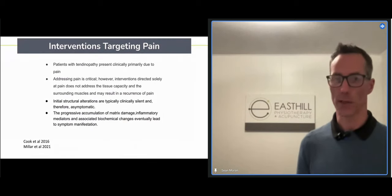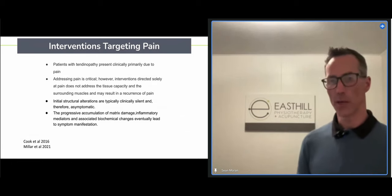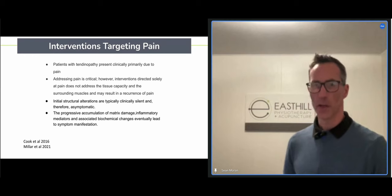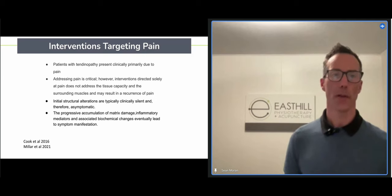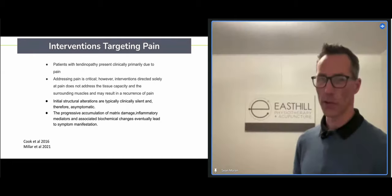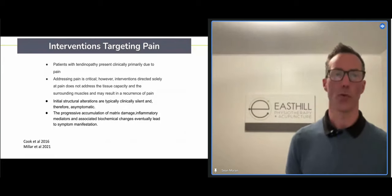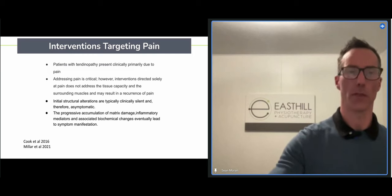People come to us because they're in pain, and it's really important we address that. But too often, physios and GPs historically want to take that pain away using therapeutic ultrasound, needling, injections, or anti-inflammatories. Even if we target that pain early on — which is important to get things settled — it still doesn't help the tendon long-term in terms of becoming more robust. We also have to address the capacity part of the tendon.